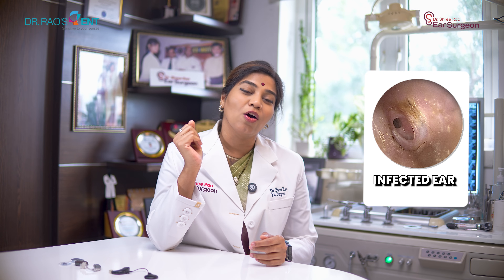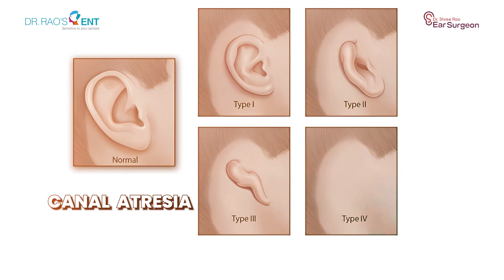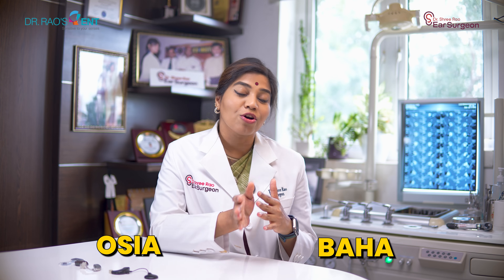But in certain situations, you cannot wear a hearing aid. If your ears are always wet or discharging — for example, some people have repeated fungal infections in the ear canal or repeated ear surgeries due to chronic discharging ear — it is not advisable to wear hearing aids at all. If you were born with no ear canal, a condition called canal atresia, or with no external ear or a completely malformed small ear, called aural atresia, or if you have had a tumor surgery like acoustic neuroma and lost hearing completely on the operated side — in all these cases, hearing aids are not an option. This is where bone conduction solutions like BAHA or Osia come into play.